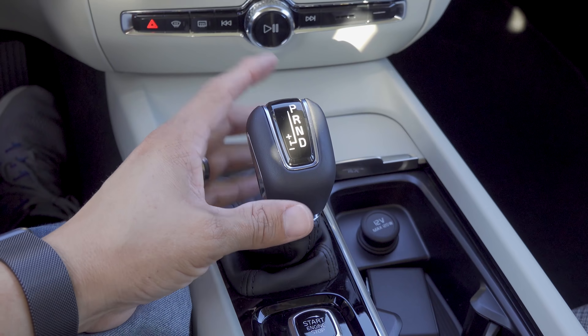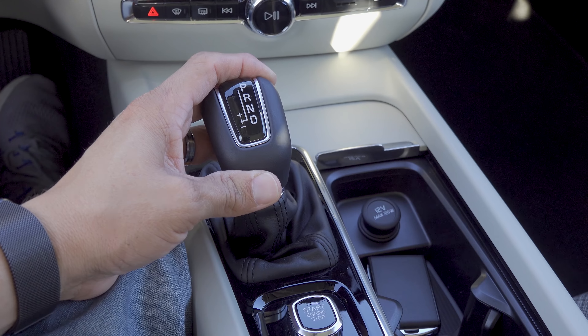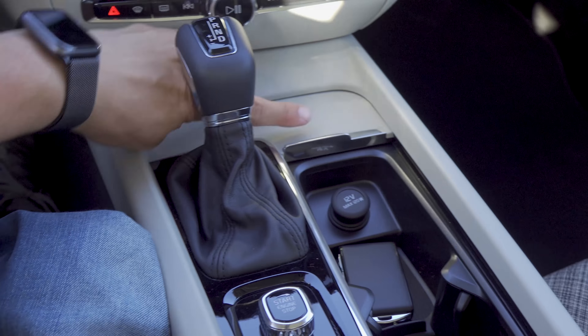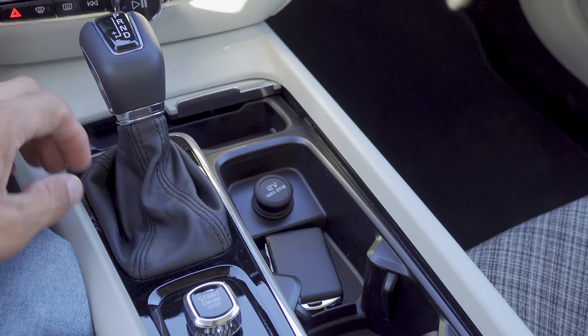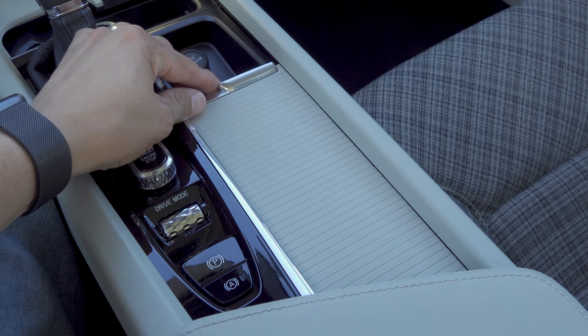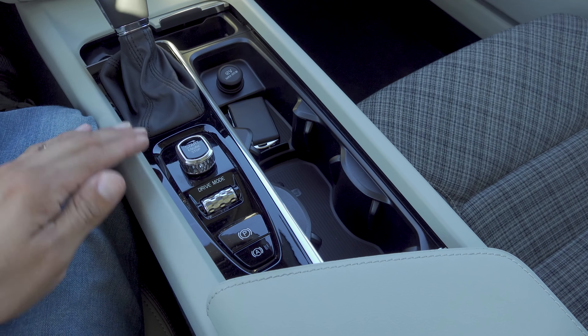Manual mode is over to the left — you push away from the driver for gear up, pull towards the driver for gear down. We then have a small storage cubby in front of the shifter and cup holders behind that area, with a lid to close them in matching trim. There are two round cup holders and then one smaller square cup holder right there.